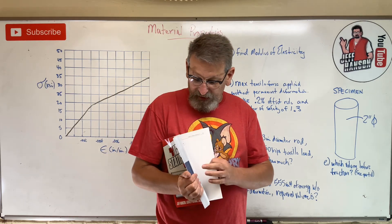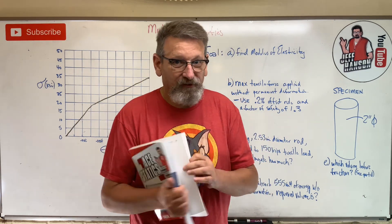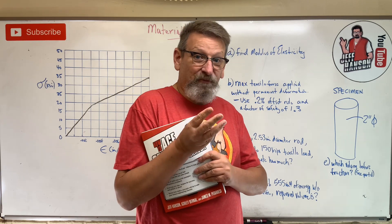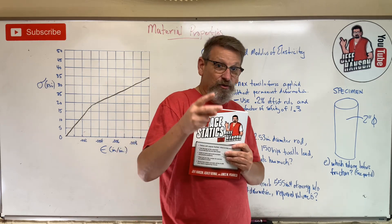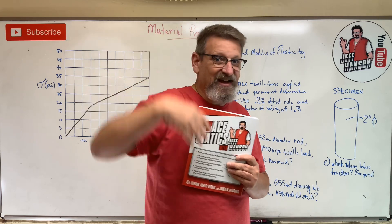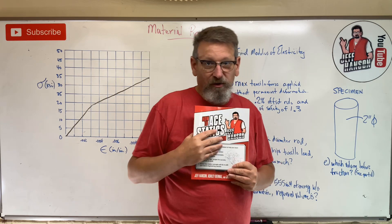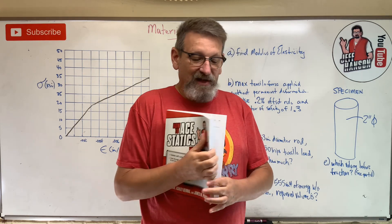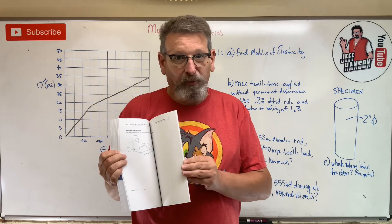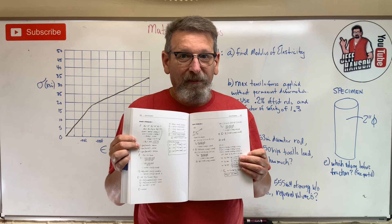In the back of the book, guess what's in here? There are three sets of exams — exam one, exam two, and exam three — and there are two sets of each. One set has a video solution where I work the problems out with you. The other set has complete solutions worked out in the back of the book — not just the answer, but the complete solution.